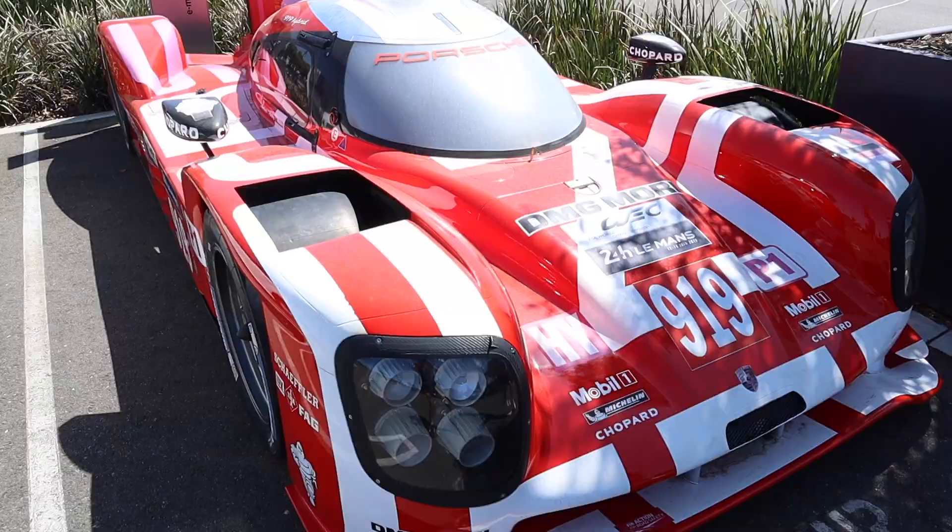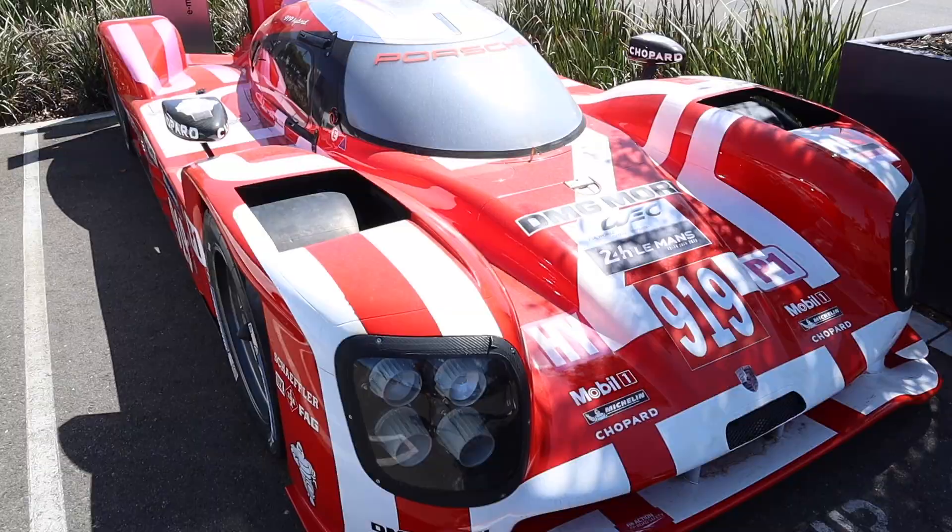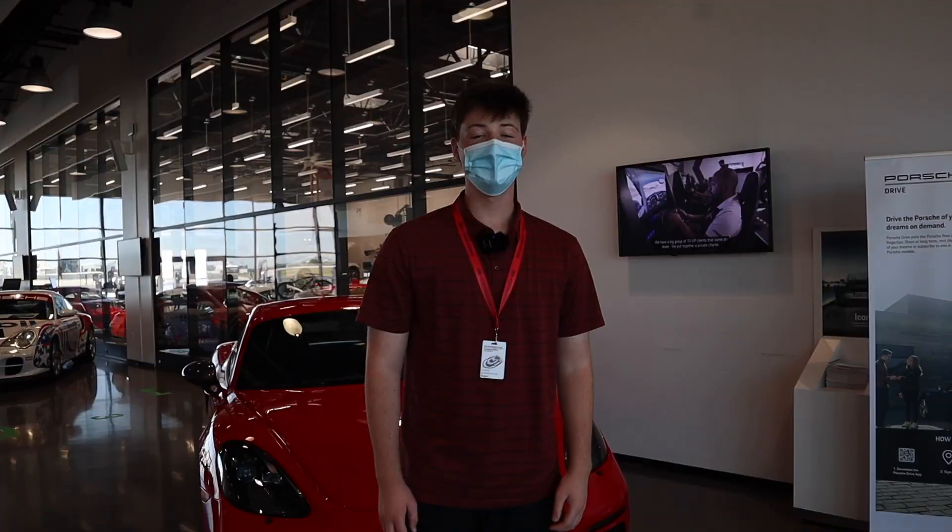Check this out — we've got the 2015 919 Le Mans hybrid race car. It's all dirty, probably still from the track. This is beautiful, wow. We're just going to do a quick walk around of the gallery here at Porsche Center LA.